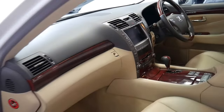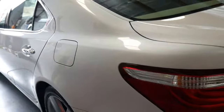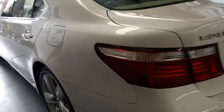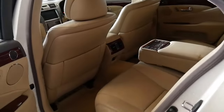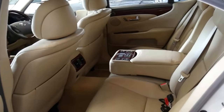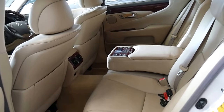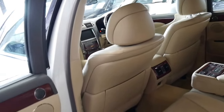The LS is Lexus's flagship and first came out in 1989, and absolutely stunned the world with its technology. It came with a 4 litre V8 and it was one of the smoothest engines ever made. They even boasted at the time that you could balance a coin on the engine and rev the car in neutral to redline and it wouldn't fall over.